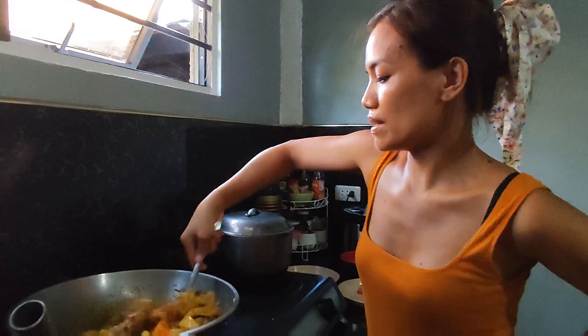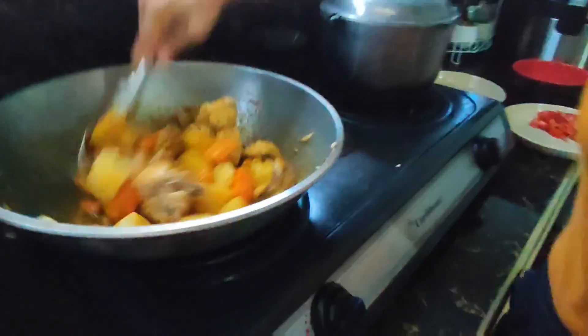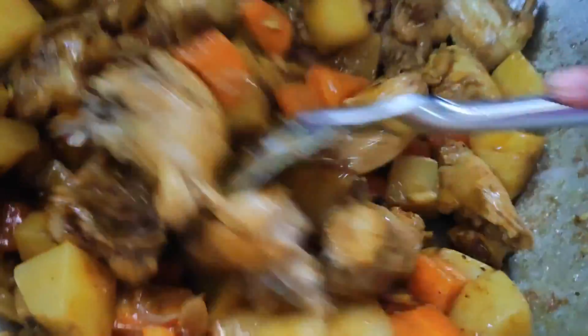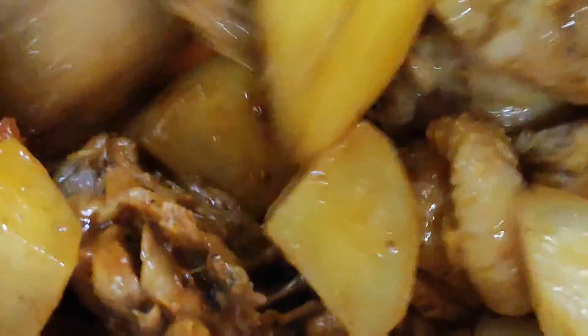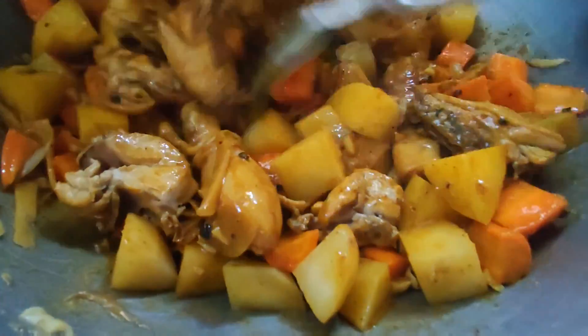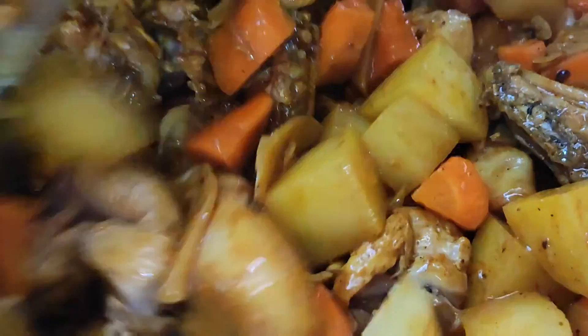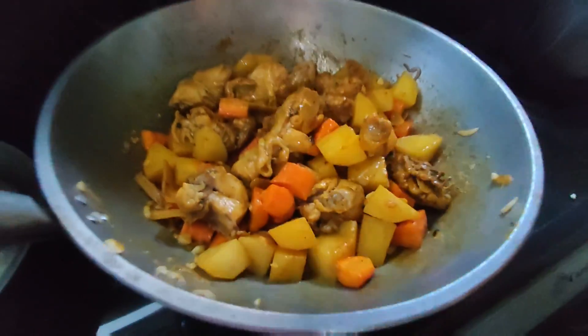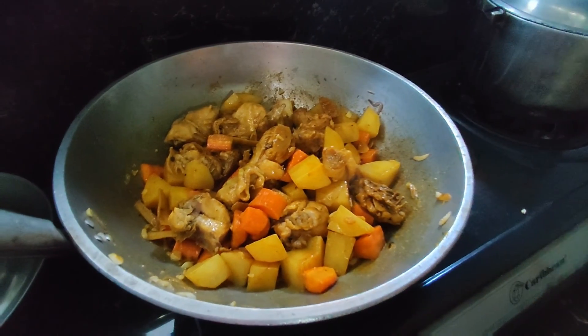Look at the appearance. That's how it should look — a bit yellowish. I love the potato. The potato looks good. Let's add a bit more.